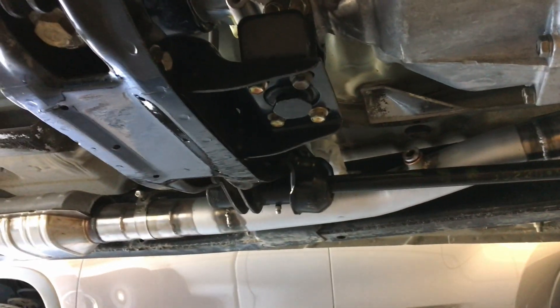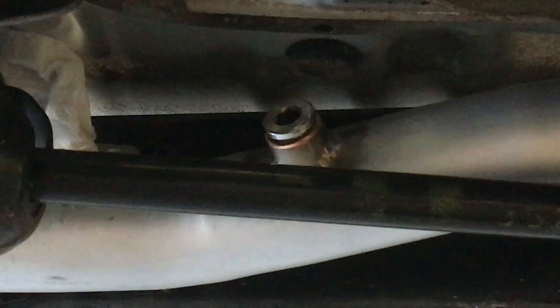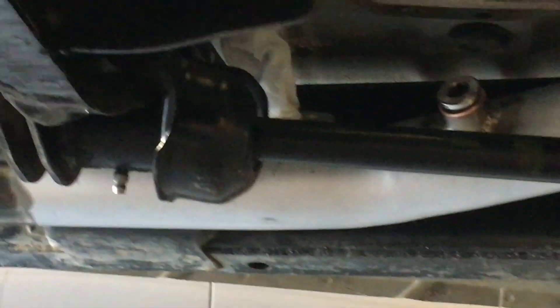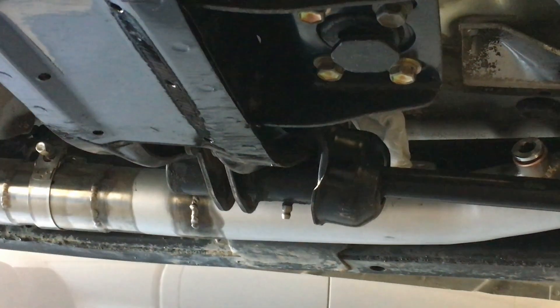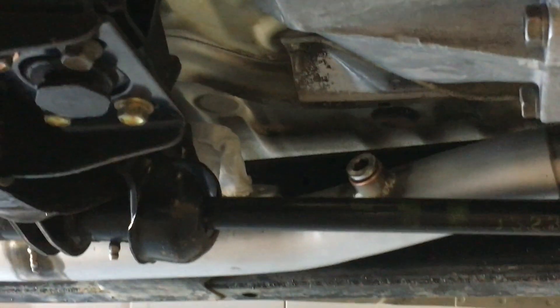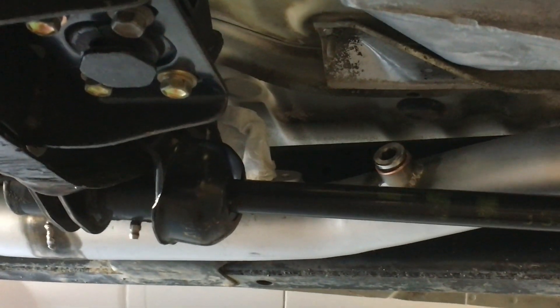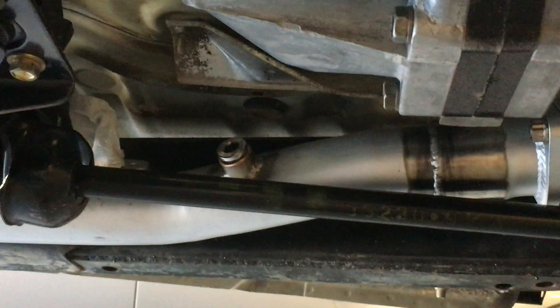On the exhaust you can see I welded in an O2 sensor bung just down from the collector flange — that's for a wideband O2 sensor that's going to be displayed on the dash. Tucked right behind that is the stock Toyota upstream O2 sensor port — you can see it's got a little paper towel stuffed in it — and that upstream O2 sensor feeds the ECU, so I have to retain all of that.